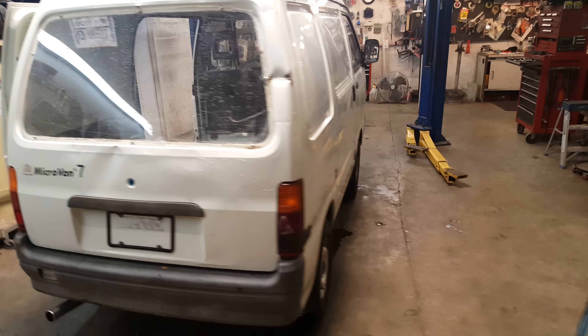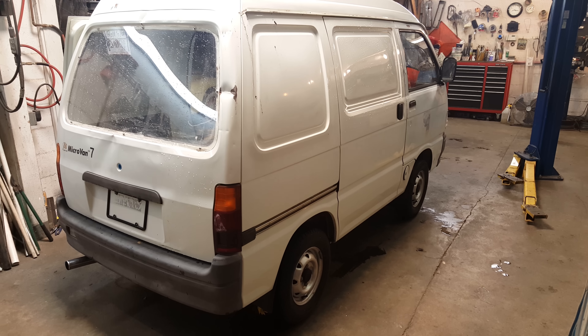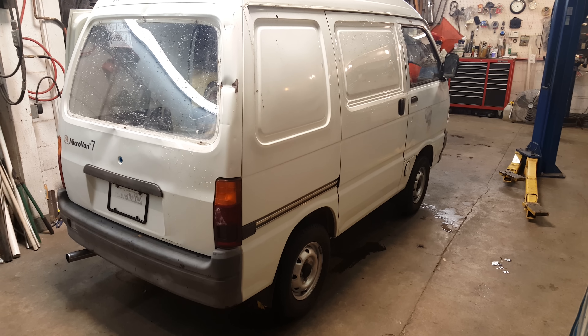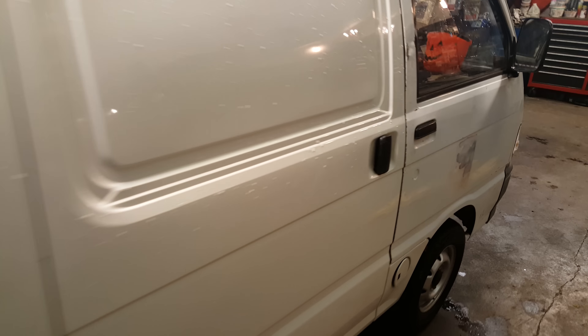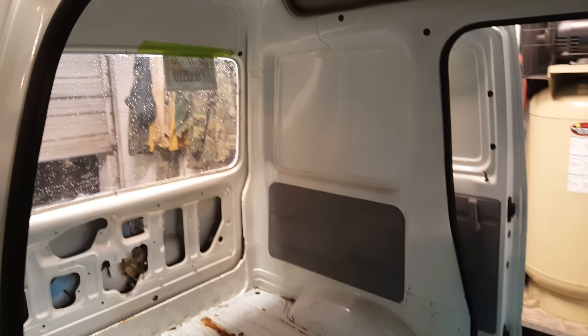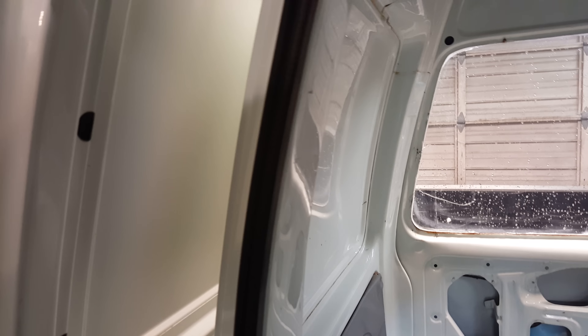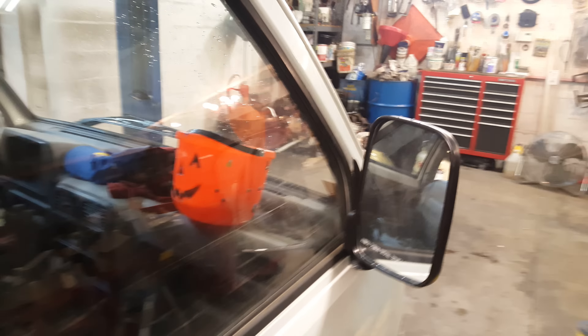I bought it from a very sleazy used car salesman who didn't know much about it, but I just liked it. It just doesn't come up very often. Being a left-hand drive, I knew it was pretty rare. I've done a lot of work, got all the doors working. It is a cargo van, and the blanked-out sides make it a little hard to see your blind spots. I got these mirrors - it didn't have any mirrors when I got it - and that makes a big difference.